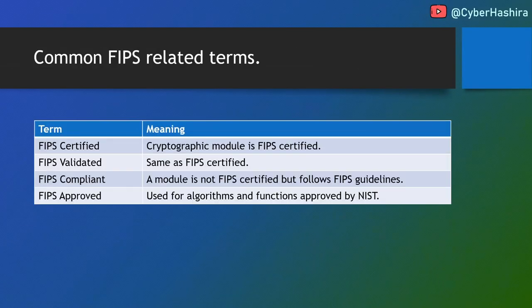Before concluding, I'd like to clarify some terms that can be confusing. FIPS certified means a cryptographic module has been certified by NIST and has an associated FIPS certificate number — always ask a vendor for this number if they claim FIPS certification, as obtaining it requires significant time and investment. FIPS validated has the same meaning as FIPS certified. FIPS compliant means a module is not FIPS certified but implements the security guidelines published by NIST. FIPS approved refers to cryptographic algorithms and functions — it means the module uses algorithms and functions approved by NIST.